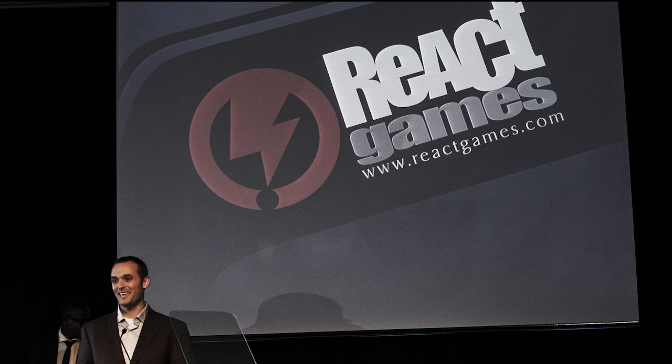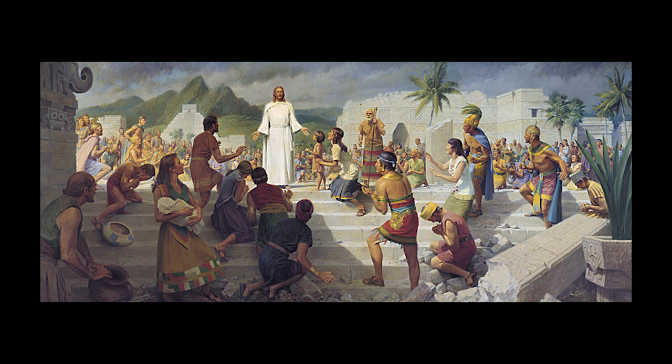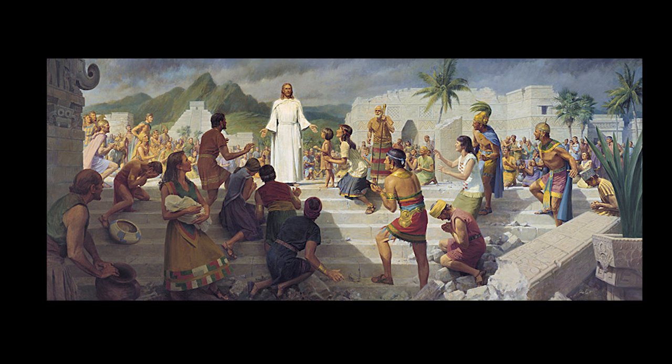For those unfamiliar with the Mormon faith, the game tells the story of ancient Jewish tribes battling for survival in early America. And by early America, I mean pre-European encounter, and even before the Vikings found North America.